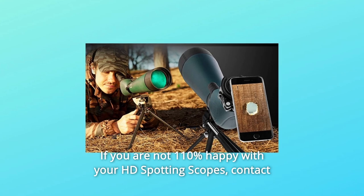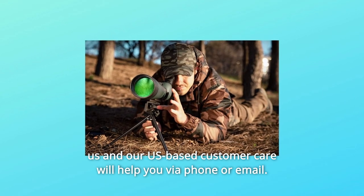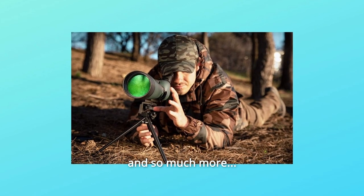If you are not 110% happy with your HD spotting scopes, contact us and our US-based customer care will help you via phone or email.